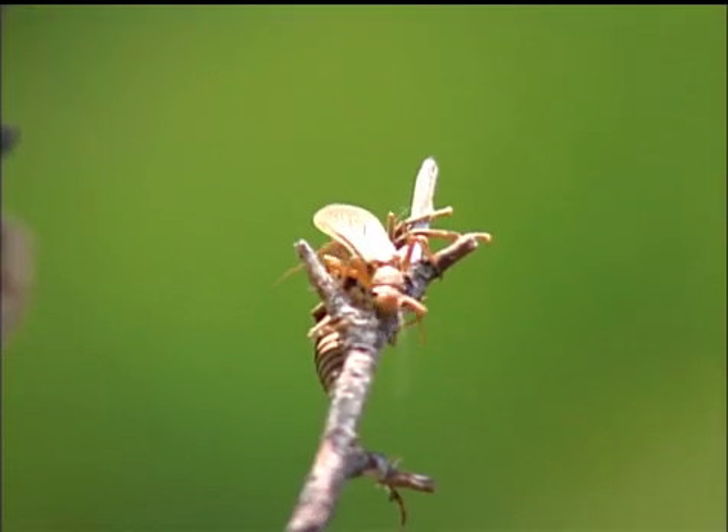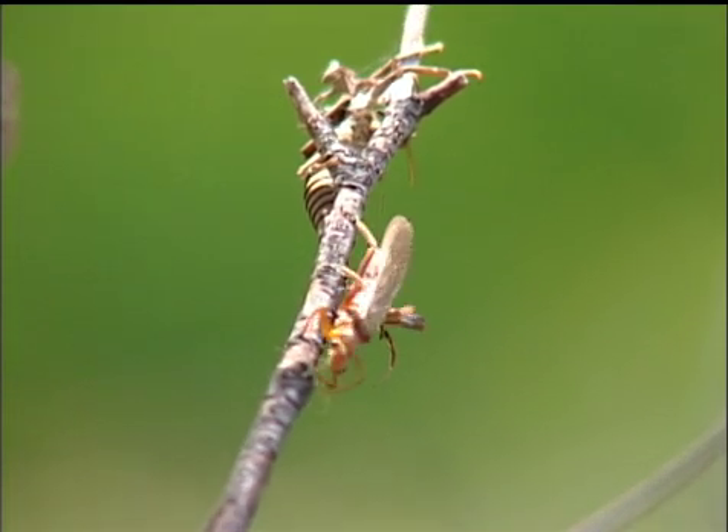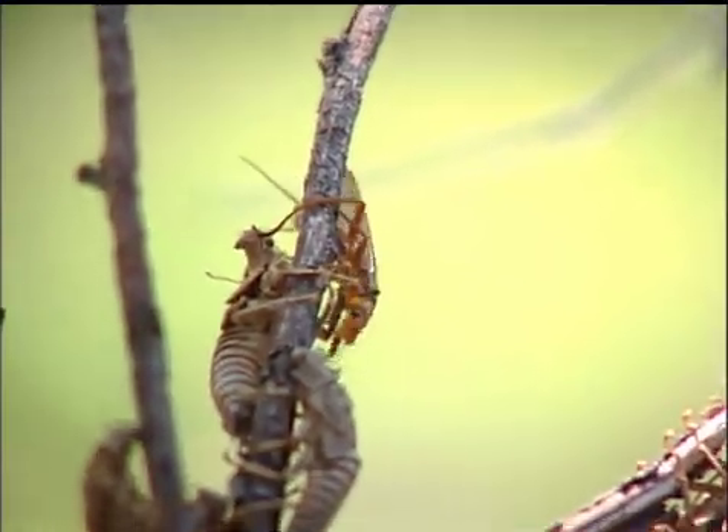Some of the larger stoneflies have a very similar life cycle, except it takes them up to three years to grow big enough to emerge into a winged insect. Here I've collected three age groups of the same species of stonefly. This one is called Pteronarcys. It goes by the common name of salmon fly, trout fly, or fish fly, depending on what stream you may be fishing.